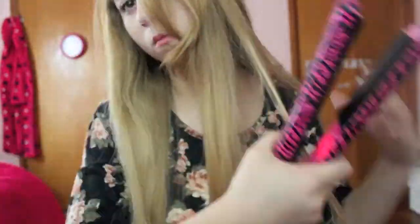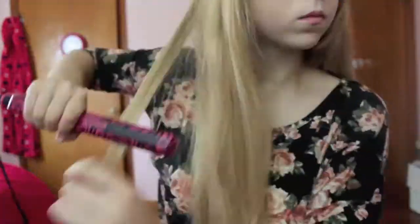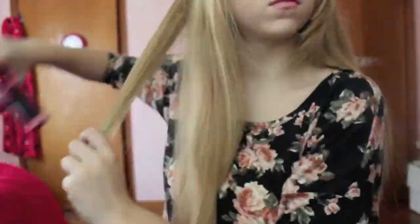Then I take my hair out of the bun, put those straightened pieces to the back, bring my front pieces forward, straighten those individual pieces, and bring them to the back as well.